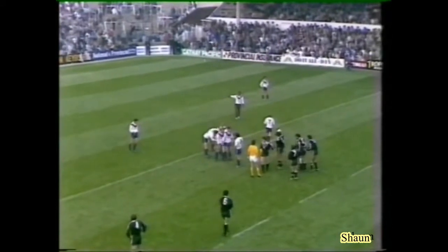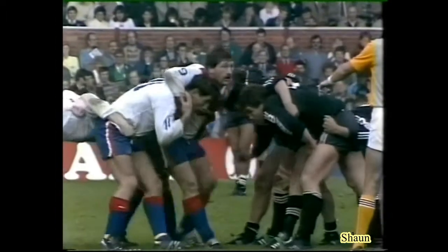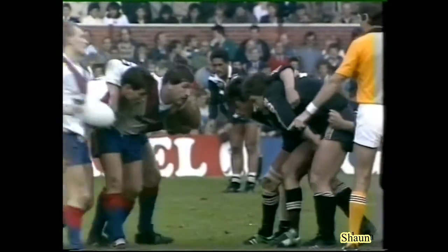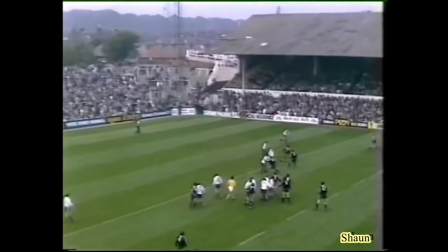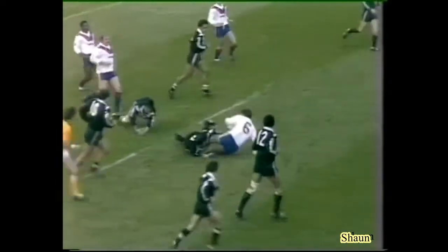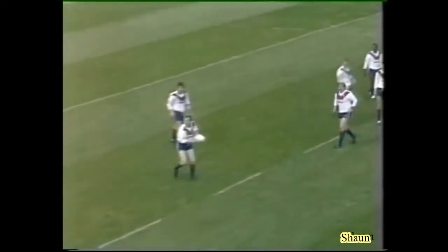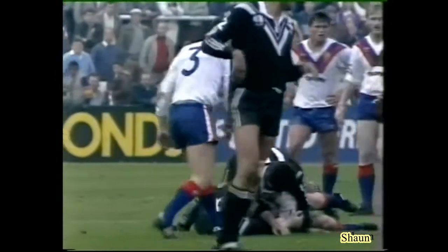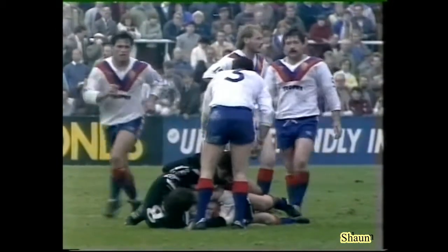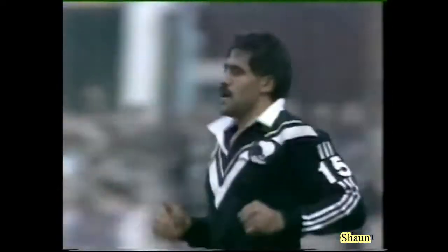Tony Myler. And a penalty. So Great Britain now looking for something — something to pull them out of the fire. Watkinson to take the tap.